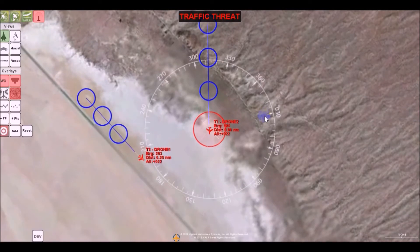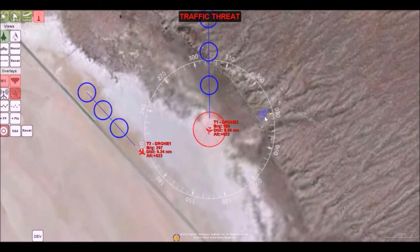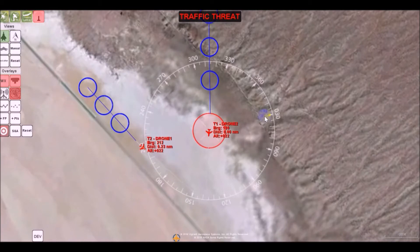It provides the logic and algorithms to detect and track other aircraft using a variety of sensors, to issue an avoidance command to an unmanned pilot or autopilot to prevent potential collisions.